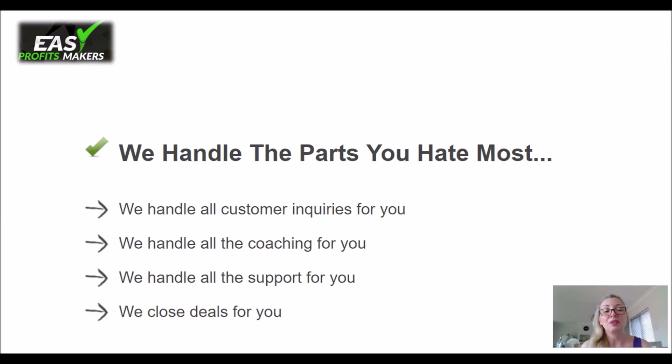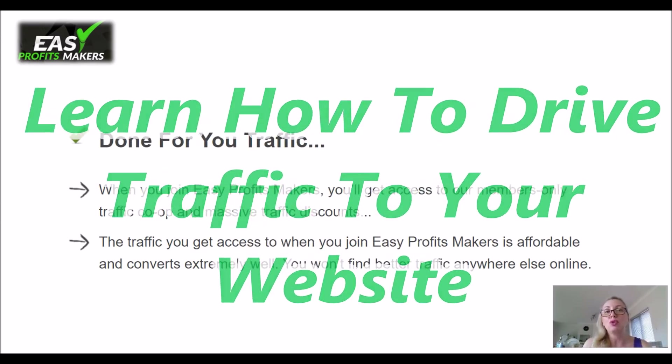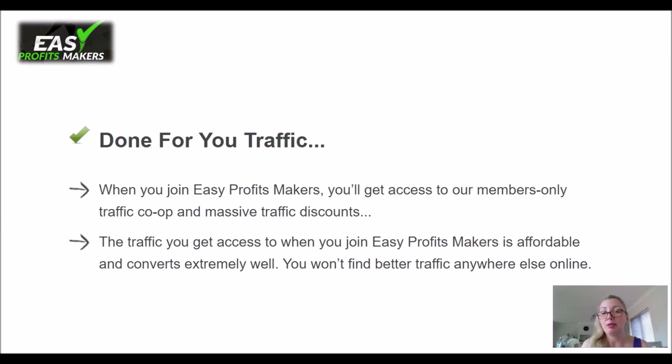They will handle the parts that you hate the most. They will handle your customer inquiries, your coaching, the support, and they will close the deals for you, because they know how to do it, and it's all automated. All you need to do is click the buttons. It's done-for-you traffic — when you join Easy Profit Makers, you'll get access to the members-only traffic co-op and massive traffic discounts. The traffic is affordable and converts extremely well. They're using special traffic programs to guide you on how to get traffic to your offers, and they've already researched and found the best traffic sources, so you won't be spending your money aimlessly. Everything will be focused to give you a return on your investment.